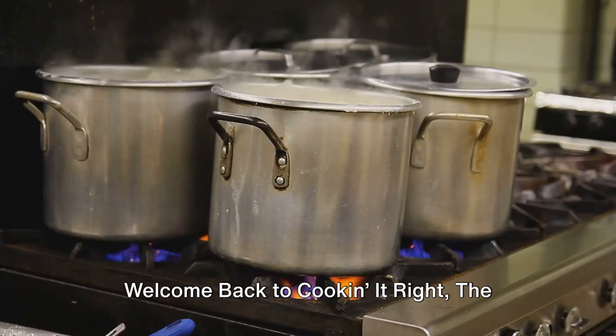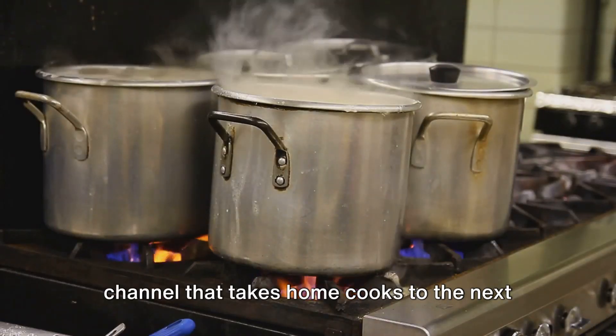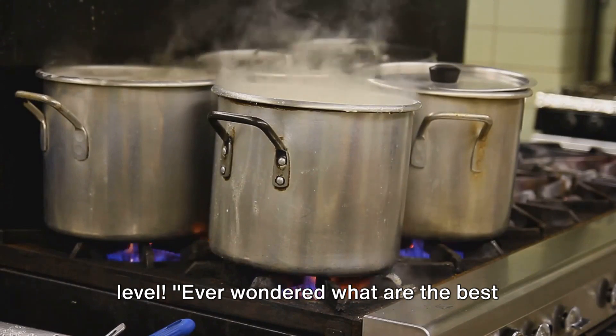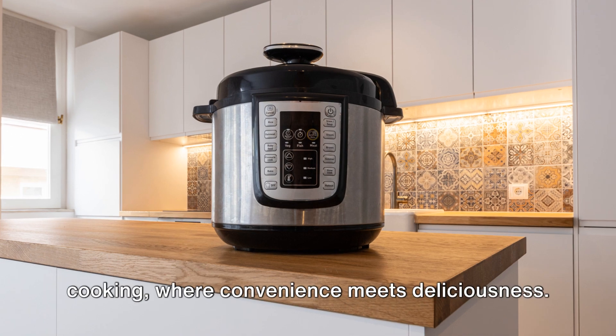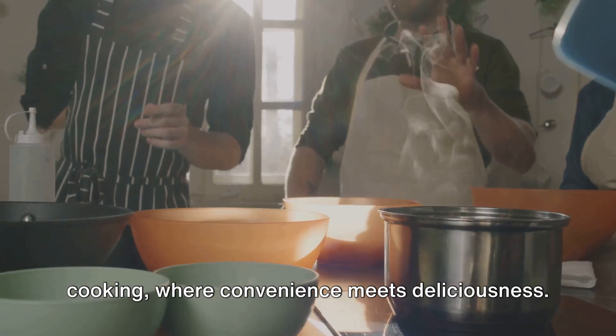Welcome back to Cooking It Right, the channel that takes home cooks to the next level. Ever wondered what are the best meals you can prepare using an instant pot? Welcome to the world of instant pot cooking, where convenience meets deliciousness.